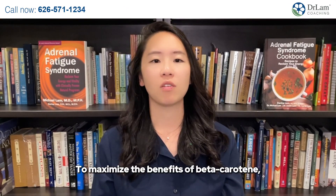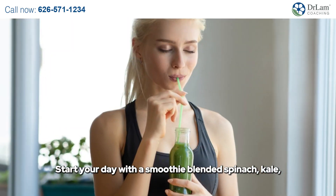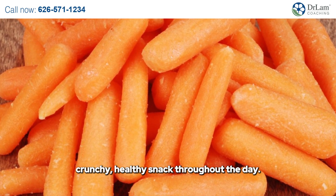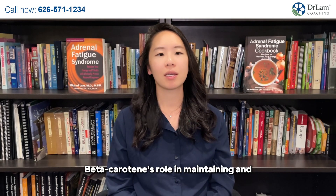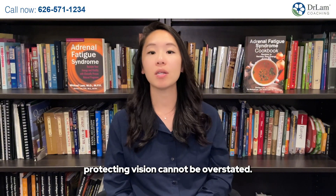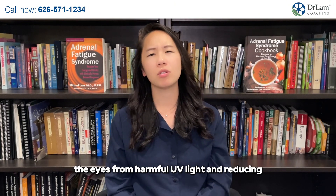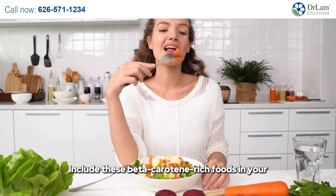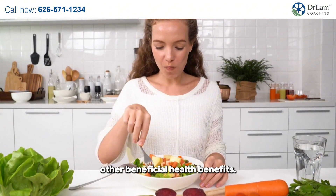To maximize the benefits of beta-carotene, consider these practical tips for integrating it into your daily meals. Start your day with a smoothie blending spinach, kale, carrots, and orange for a nutrient-packed morning boost. Keep a stash of baby carrots for a crunchy, healthy snack throughout the day. Add baked or mashed sweet potatoes to your lunch or dinner as a side dish. Beta-carotene's role in maintaining and protecting vision cannot be overstated — from preventing night blindness to shielding the eyes from UV light and reducing the risk of age-related macular degeneration, this potent carotenoid is indispensable for eye health. Include beta-carotene-rich foods in your diet to safeguard your vision and reap many other beneficial health benefits.